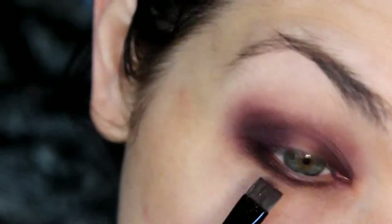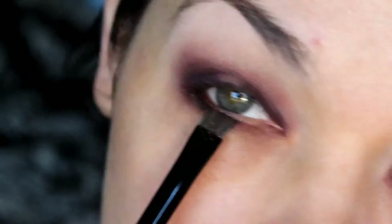Next, with a flat fine brush, I'm going to go in with the shade Roast. This shade is super pigmented and we're just going to take it to the lower lash line, very gently gliding it all the way across.